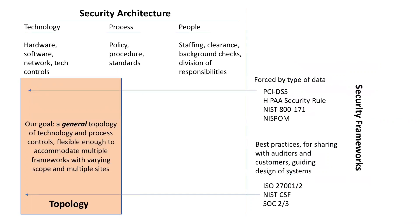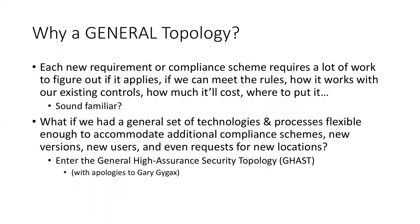With that understanding, what we're trying to build is a topology. My goal was to build a general topology useful for much more than just protecting CUI, because I don't have the authority or budget to build a whole new security topology and investigate new frameworks every time a new requirement comes down the pike. A general topology covers new requirements, new compliance schemes, and if we can have a structure that accommodates various needs, we'll be better off.